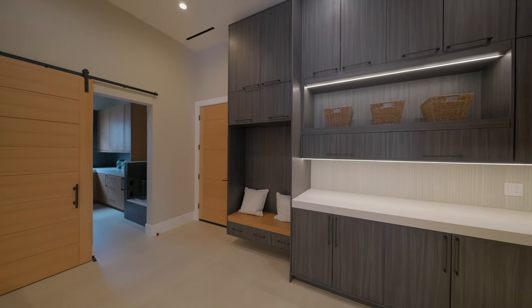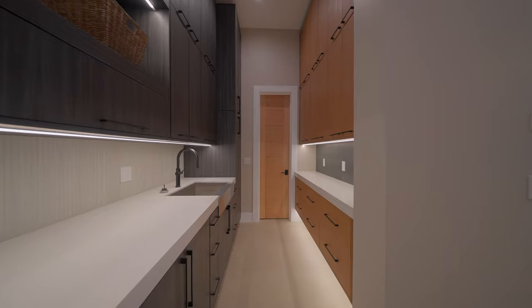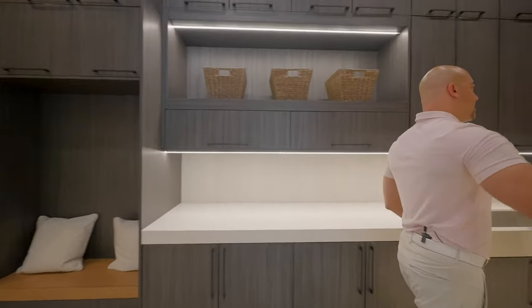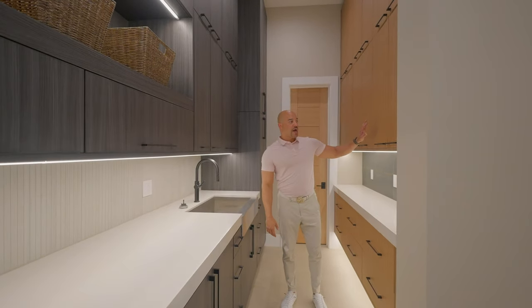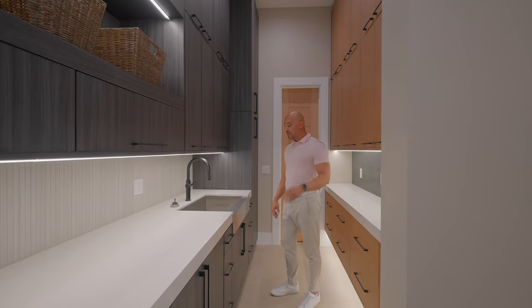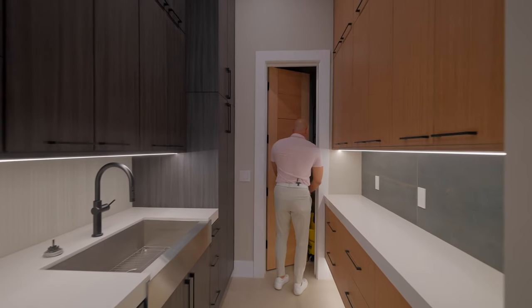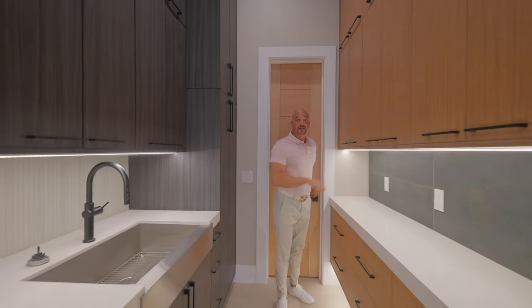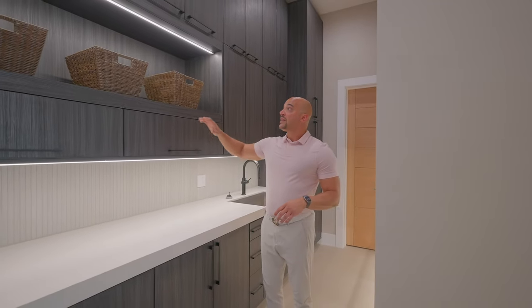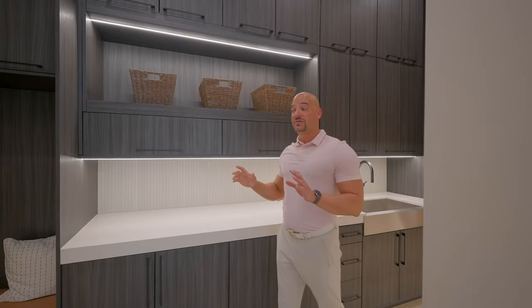Over here we have a secondary kitchen. When you get into properties of this size and magnitude, a lot of times you're catering events, so this is like the kitchen area for catering. They still didn't cheap out on the cabinetry — you have the brown zebra wood melamine cabinets along with the gray zebra wood, nice contrast. Three inch quartz countertops, a stainless steel farm sink. This is the utility closet where the whole Crestron system is to run all the electronics, with copious amounts of cabinetry and storage. If you look up, these are recessed illuminating lights throughout all the cabinetry.